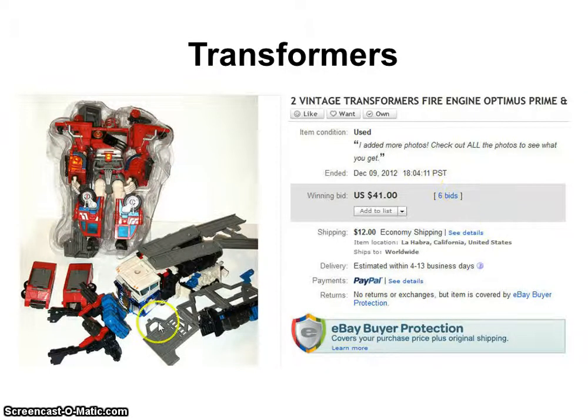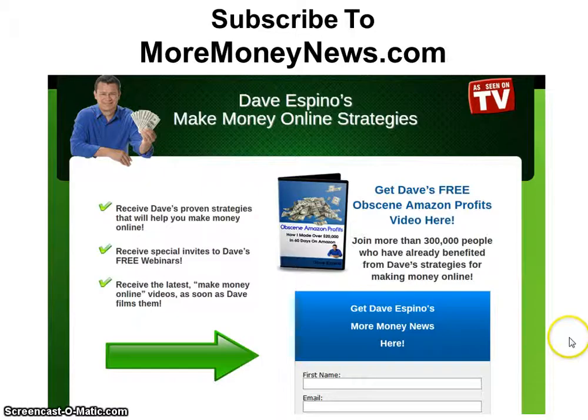So that's today's Cool Crap I've Sold on eBay. If you'd like to get notified about upcoming free webinars, I'm always doing free webinars about eBay and Amazon and how to make money. Visit MoreMoneyNews.com and register to be notified. You'll also get my free video showing how I made over $20,000 in 60 days on Amazon.com. I look forward to seeing you on one of our free webinars.